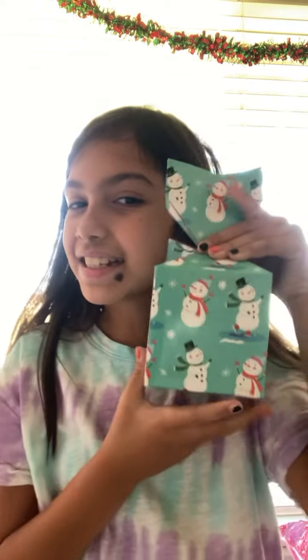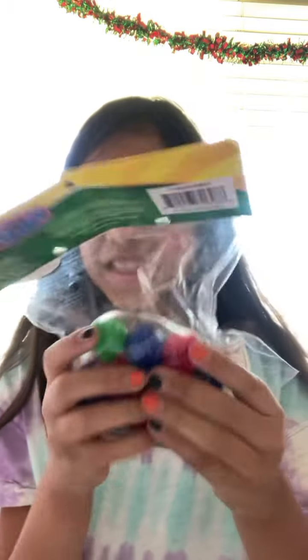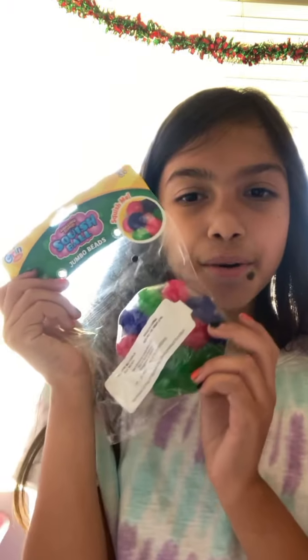Okay you guys, I got one more thing and I'm so excited to open it. It is in this little cute container, so let's open this up and see what's inside. Oh my gosh you guys, it's a DNA ball! These are so fun — it's a squish ball DNA ball and it looks so fun. So let's open it.